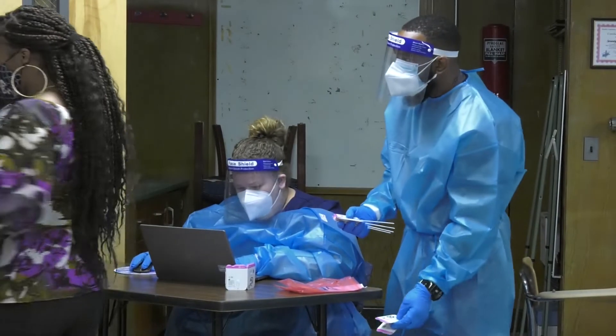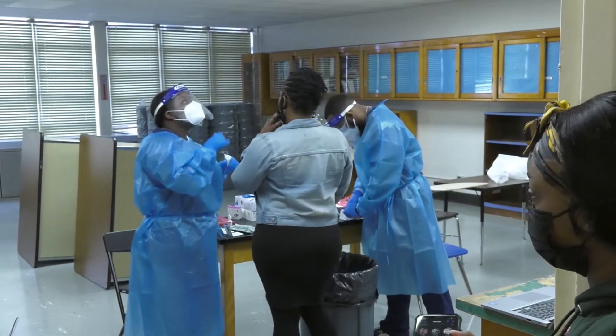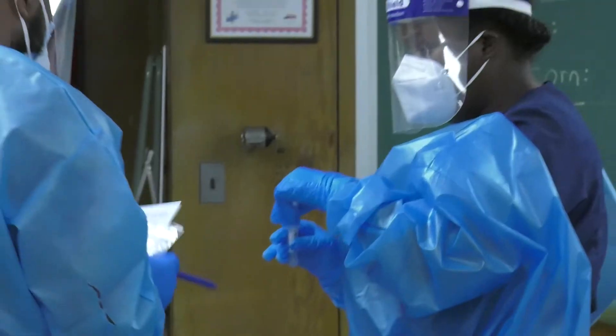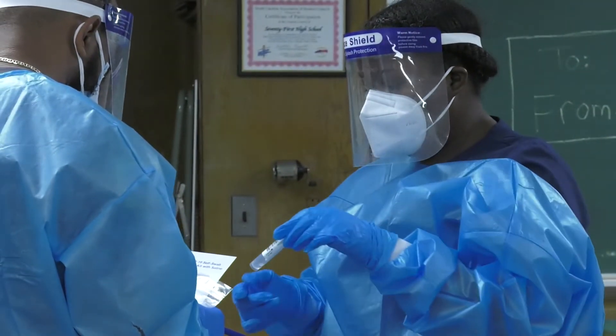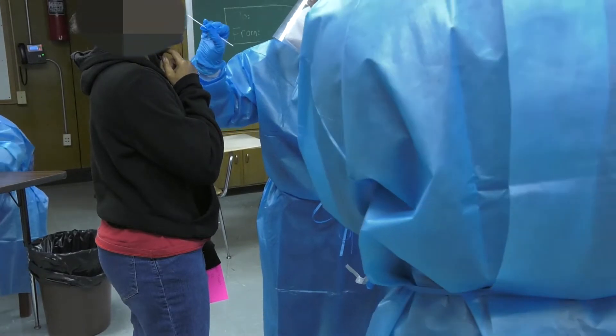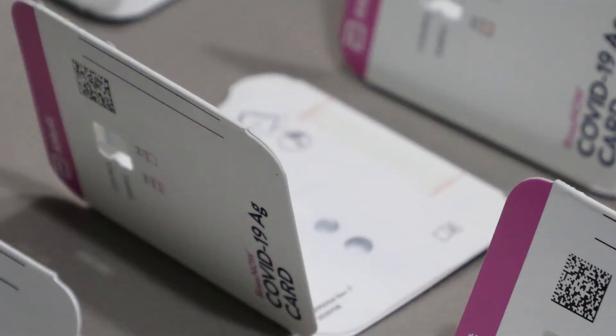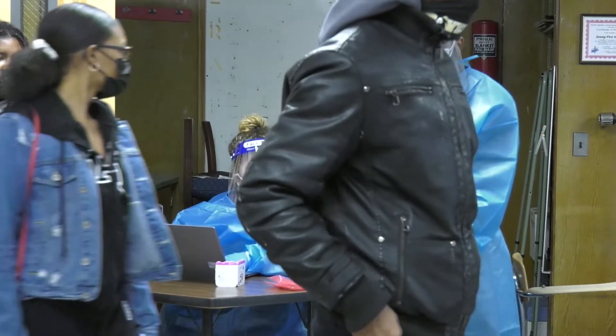At Cumberland County Schools, we are doing everything we can to help with COVID testing. COVID cases are currently on the rise and CCS is trying to make it as easy as possible for our students and employees to get tested. CCS has recently teamed up with Manko Medical to supply and administer testing to those that have symptoms or believe they have come in contact with someone that is COVID positive.